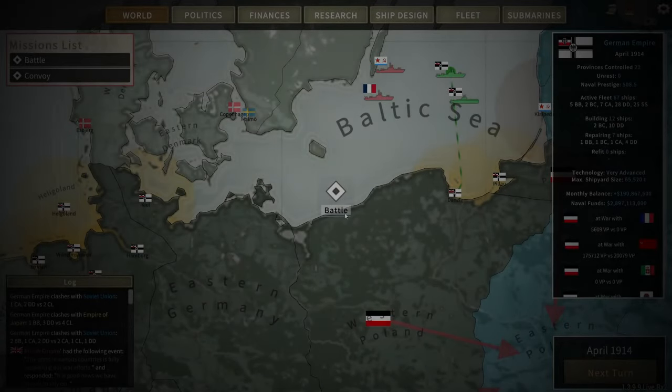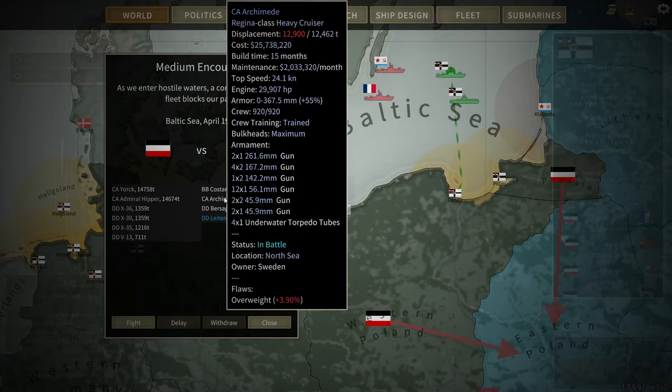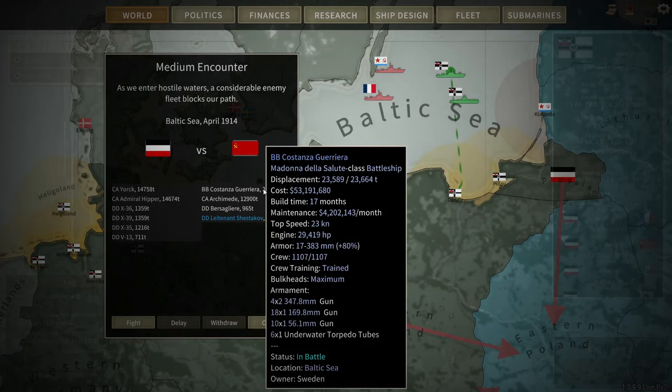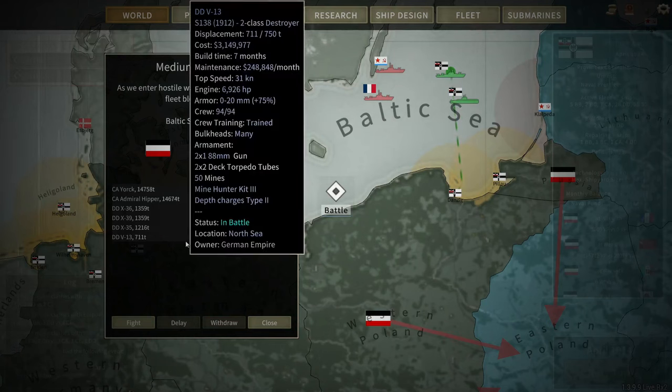In April 1914, the York and the Admiral Hipper have accosted another Soviet mixed task force, this time consisting of two destroyers, a heavy cruiser of Swedish origin and a Swedish battleship. The Constanza Herrera looks like a Spanish battleship, so the two heavy cruisers are going to have their work cut out for themselves here.